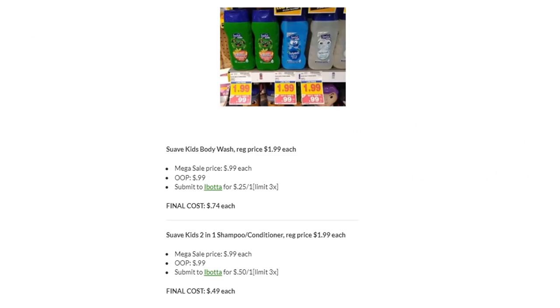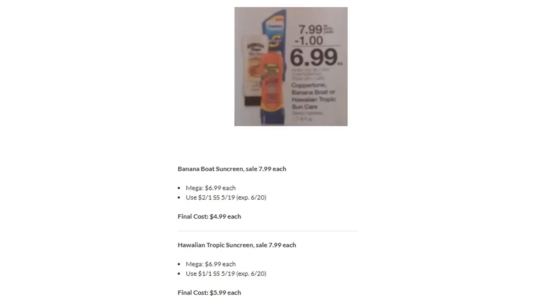There's a new Ibotta rebate on Suave Kids Body Wash, on Megasale for $0.99. Submit to Ibotta for $0.25 back — final cost $0.74. Suave Kids 2-in-1 Shampoo Conditioners are also $0.99, with an Ibotta rebate of $0.50 back — final cost $0.49. Banana Boat Sunscreens are on Megasale for $6.99 — there's a $2 off one in SmartSource 5/19, making these $4.99. Hawaiian Tropic has a similar deal — $1 off one in SmartSource 5/19 — final cost $5.99.